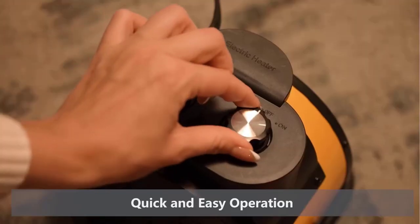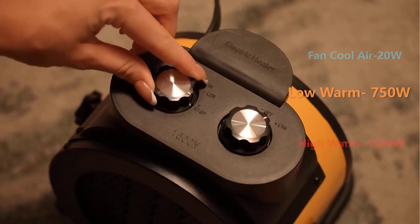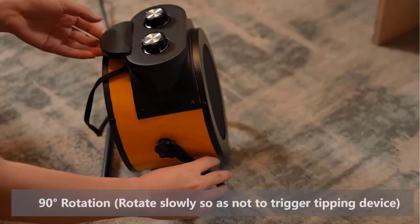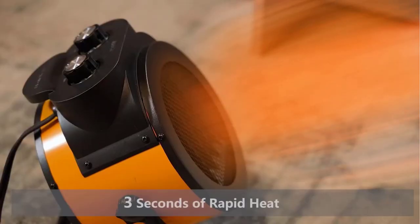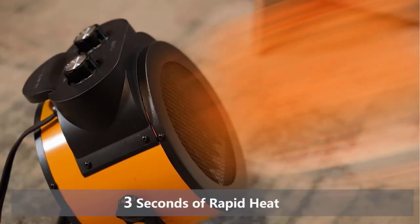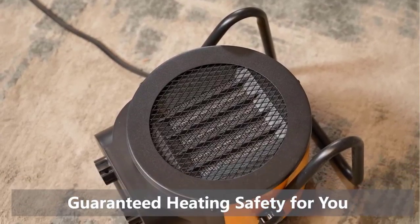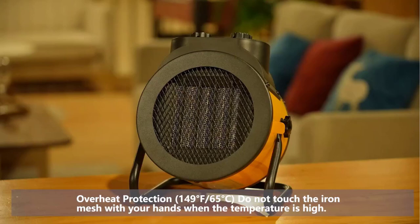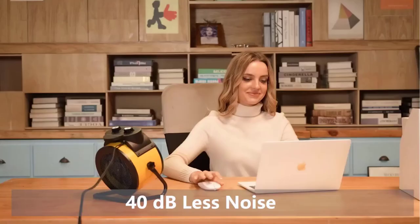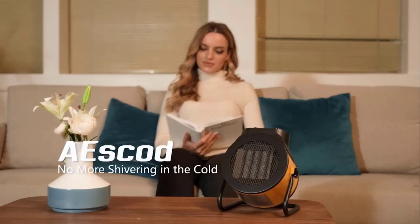The rollover protection system turns off the heater when it is flipped over and automatically restores it when upright — perfect for homes with kids and pets. There is also built-in high temperature protection which automatically shuts down when the heater overheats. The electric heater has a 90-degree adjustable head design so you can adjust the heating angle according to your needs. This portable space heater is lightweight and easy to carry.